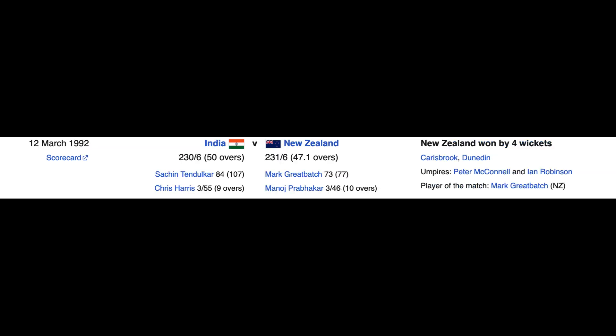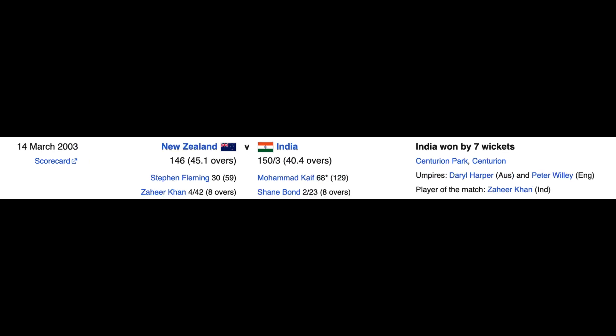India and New Zealand came together for the 5th time in 1992, where New Zealand won the match by 4 wickets. The 6th match between the two countries was in the 2003 World Cup, where they met in the Super 6s and India won by 7 wickets.